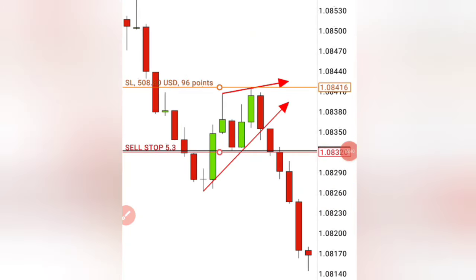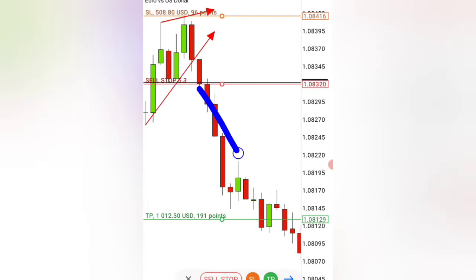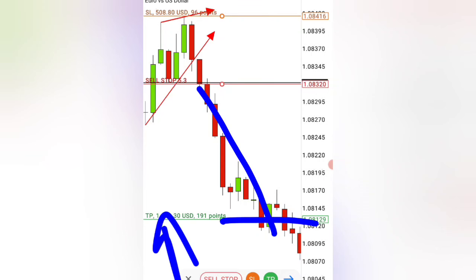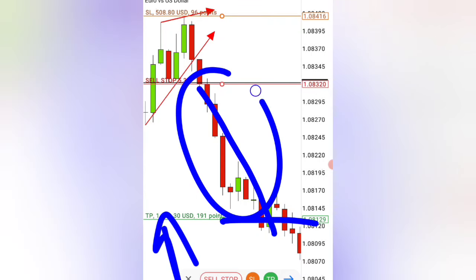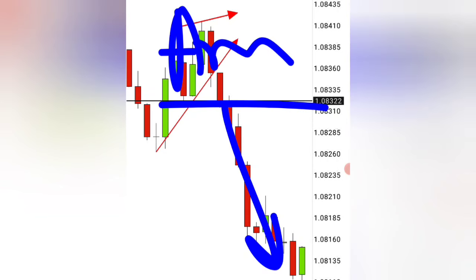Let's see what happened afterwards. You can see the market shooting down, and just after a few minutes the market reached the take profit level, making $1,000 from this exact trade. I hope this coming week you take this strategy, go out and make money with it using these amazing entries.